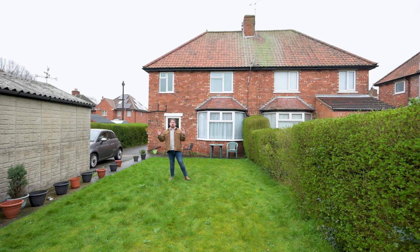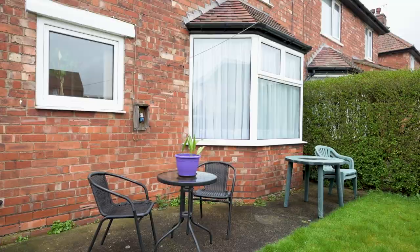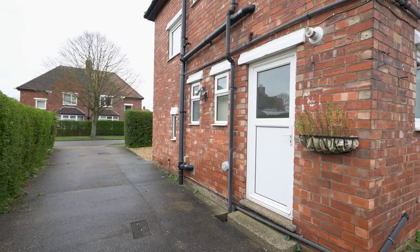The property sits on a generous plot with this really extensive lawn garden. You've got the garage which leads to the drive — a really great family space.